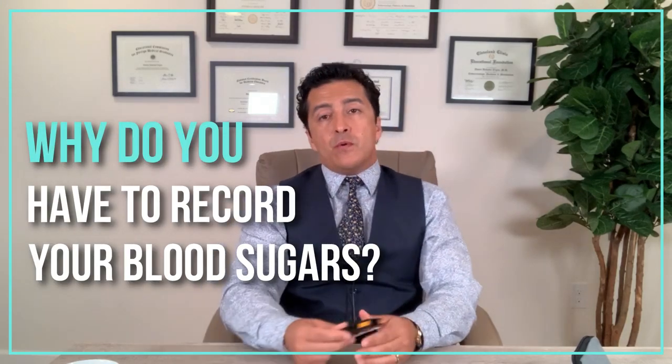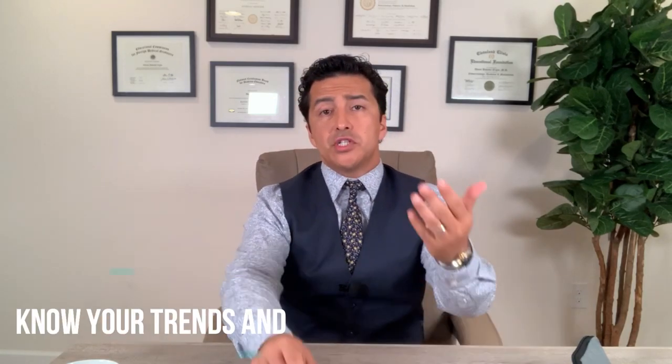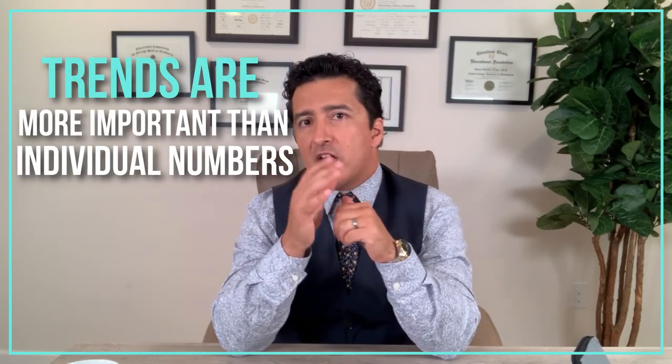When you check your blood sugars, why do you need to record your numbers or use an app? It's important because you need to know your trends — are you high in the mornings, low in the mornings, going high after breakfast or different meals? Trends are much more important than individual numbers. Patients sometimes come in concerned that their blood sugar was 75, but I ask what time that was and how often they see that.